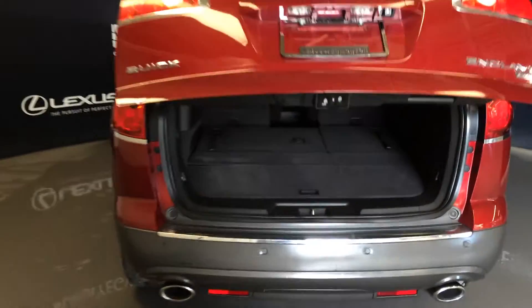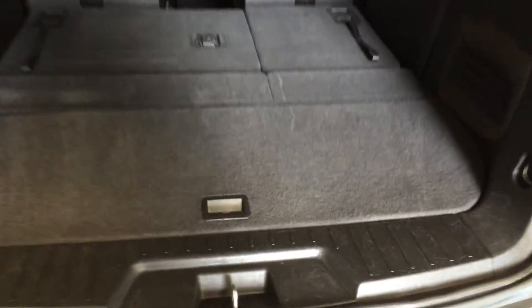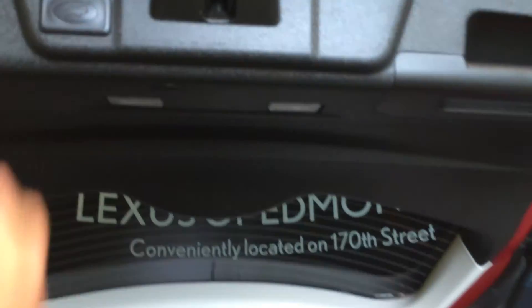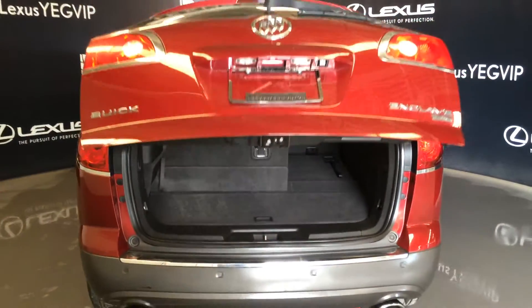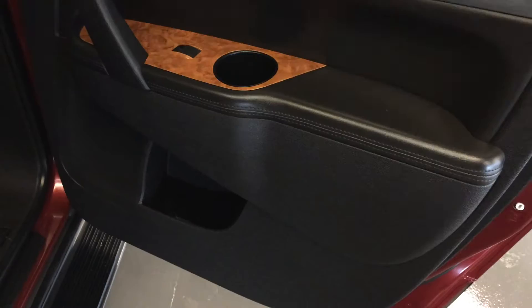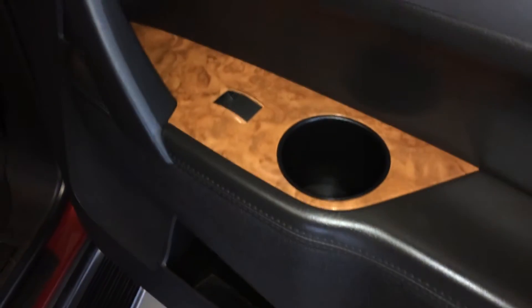Underneath the floor you'll find storage and your tire jack. There are cargo tie-downs, power outlets. Just pull up on the straps here to bring up the third row. Overhead you have your handle and automatic close button. The second row features storage, beverage holders, and powered window controls.